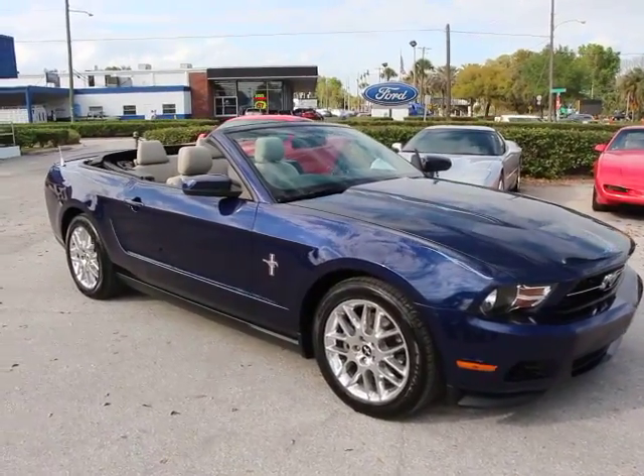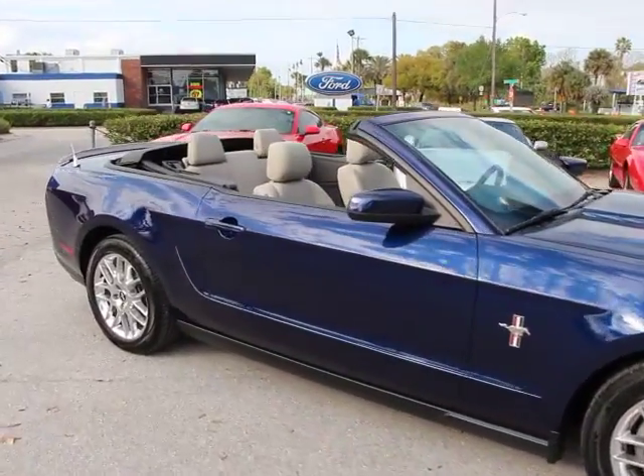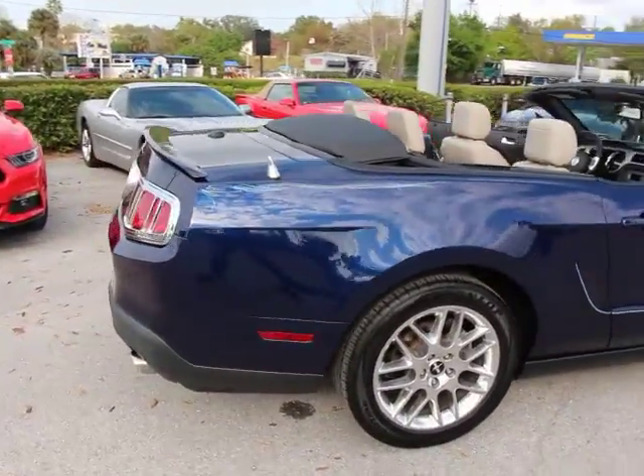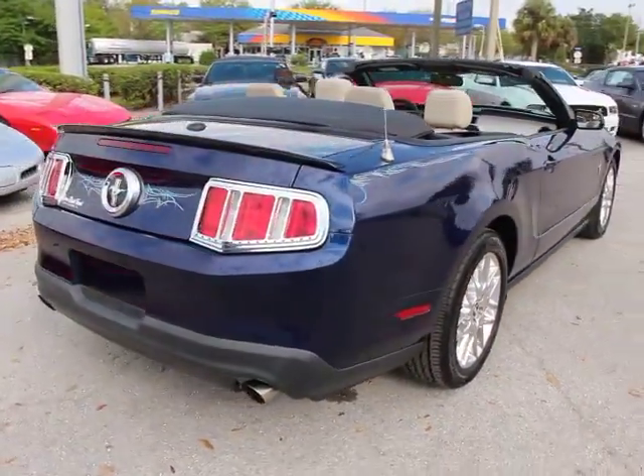2012 Mustang. The Mustang is race worthy and ready for the track, and is priced below $20,000. This vehicle has less than 40,000 miles.